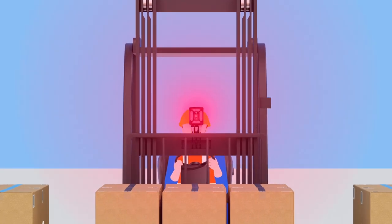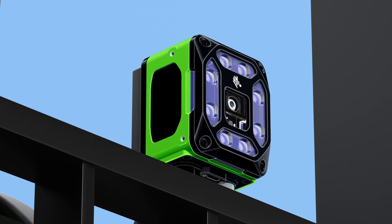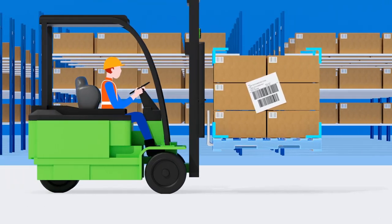Zebra devices mounted on the forklift automatically read labels affixed to every load, so the driver can confirm load accuracy without stopping to scan it by hand.